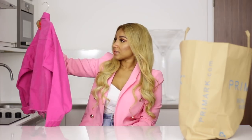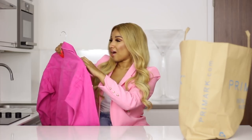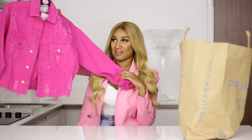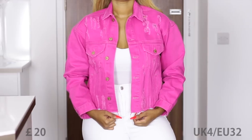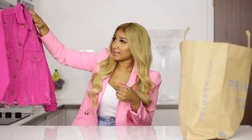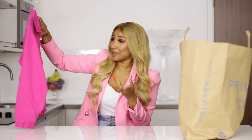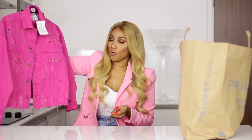Excuse me — what size is this? UK 4. Oh my days, how did I buy a UK 4? But to be honest, it looks huge — this doesn't look like a UK 4 at all. I like this hot pink detail. You can combine this with a nice all-white outfit, or maybe nude or even all black, and just wear this jacket as a colored detail. I don't know what I was thinking trusting the hanger, but I find it very cute — also for Primark with this distressed detail. I paid £20 for this.